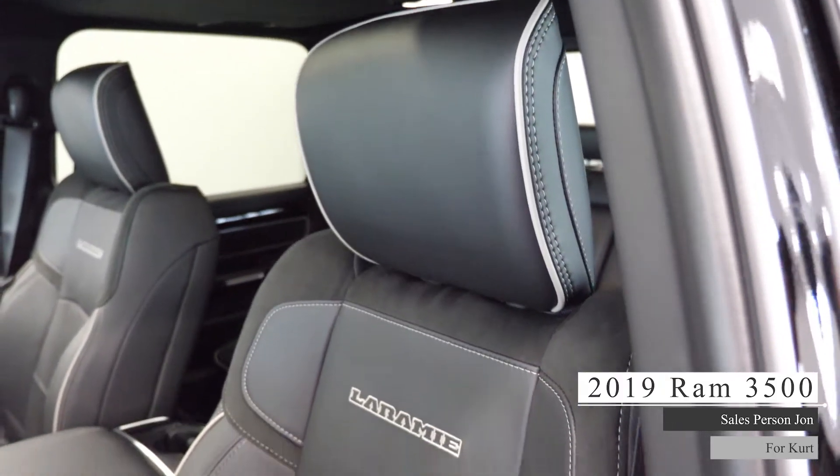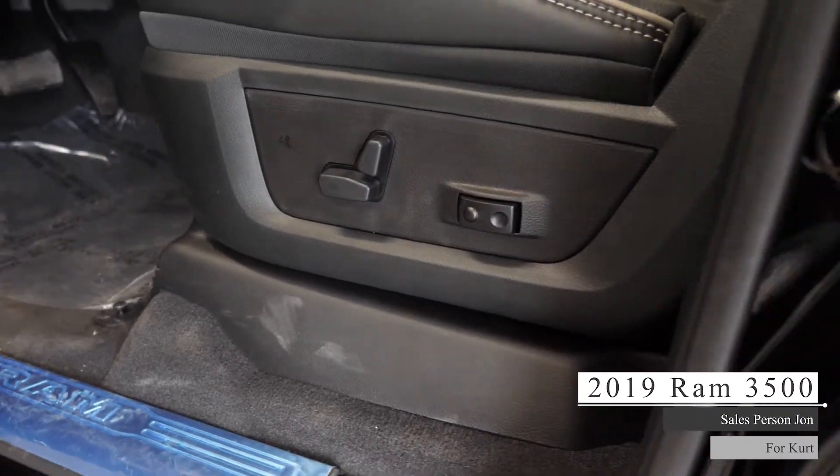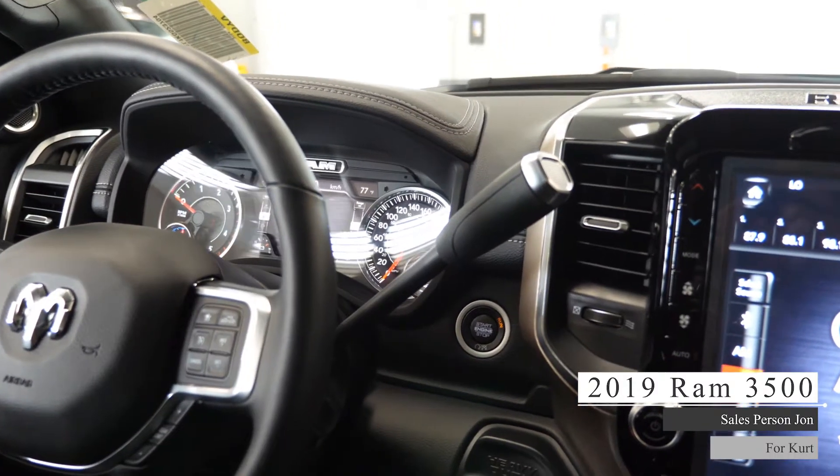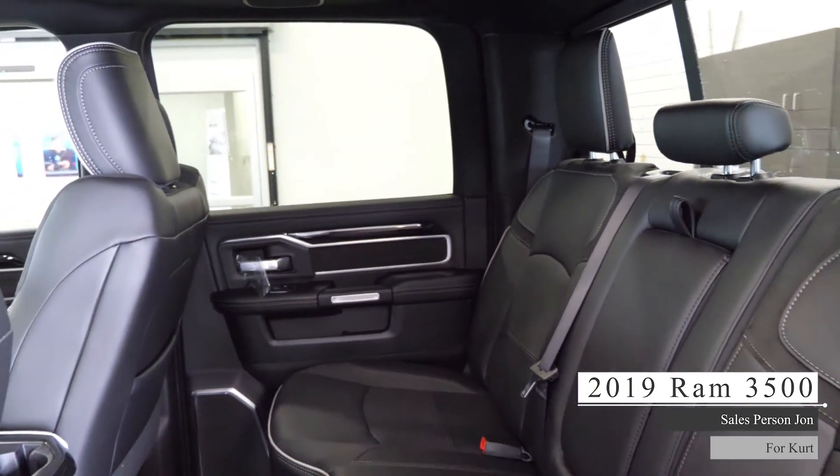As well Kurt, the interior features premium leather seating with powered adjustment and memory seating, heated vented seating, heated steering wheel, dual-zone climate control system, center roof, and standard folding rear seating with in-floor storage bins.